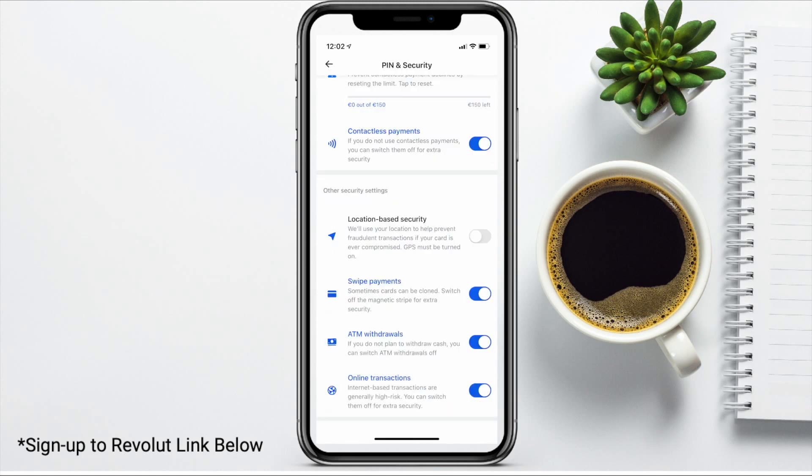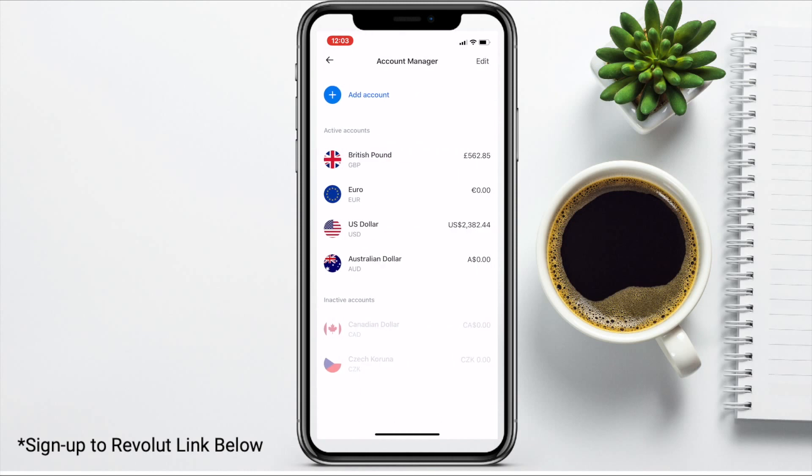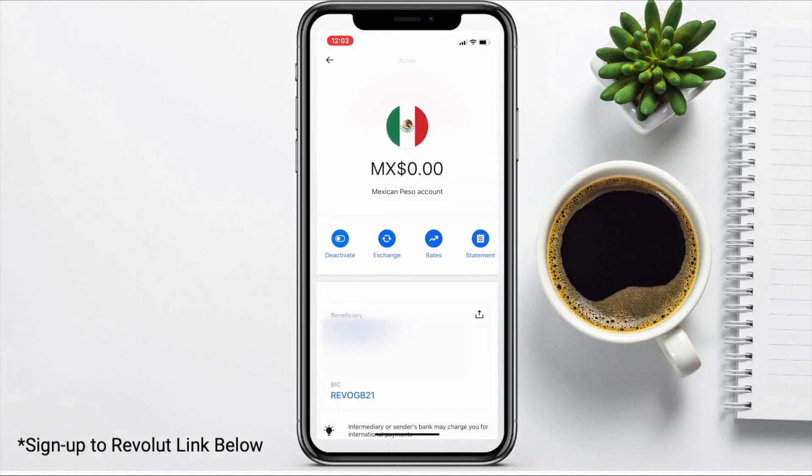You can also enable location-based security, meaning that Revolut will block any payment where your phone is in a different location to the payment being made. Just be aware that if you are conscious of your privacy, the Revolut app will obviously track your location in the background. In your dashboard, you can create accounts — for example, if I wanted to create another account in another currency, I click on show more and then add an account. For example, I may wish to create a Mexican peso account to store some pesos, and I'll then be provided with my bank details to store funds in that account.